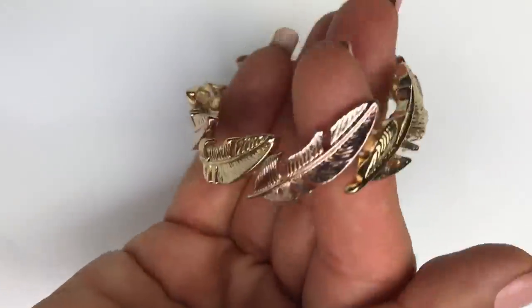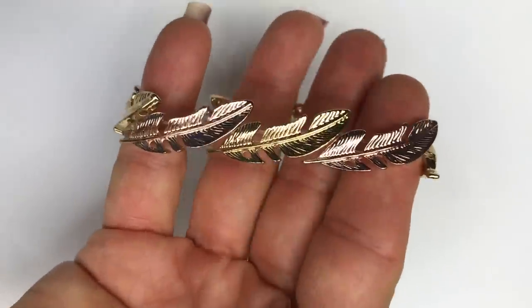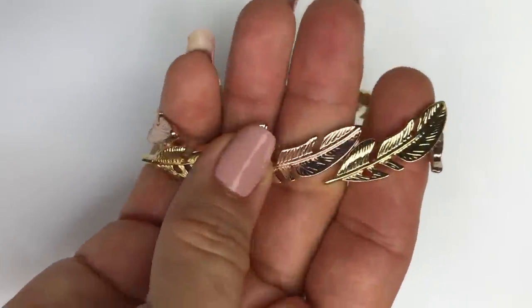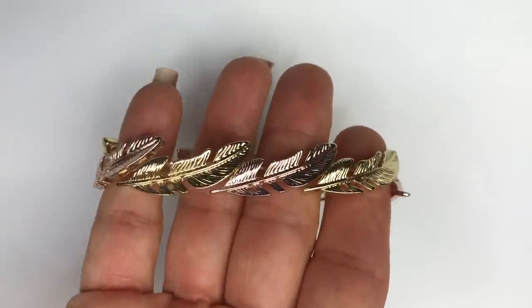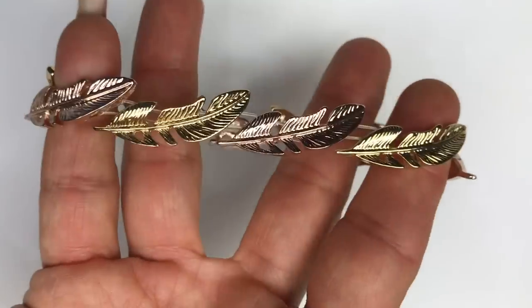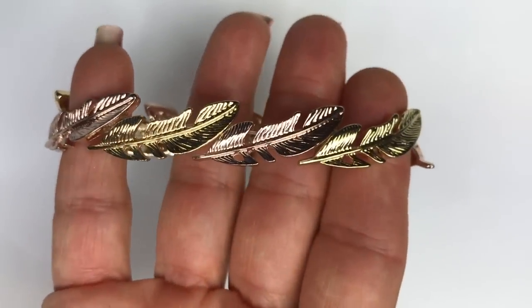Here's a stretch bracelet — it's copper tone and gold tone with feather charms. The stretch is kind of scaring me — you know that feeling where it feels kind of dry? So the charms will be great in a craft lot and I am going to toss this in the craft lot because that elastic is going to give any time now.